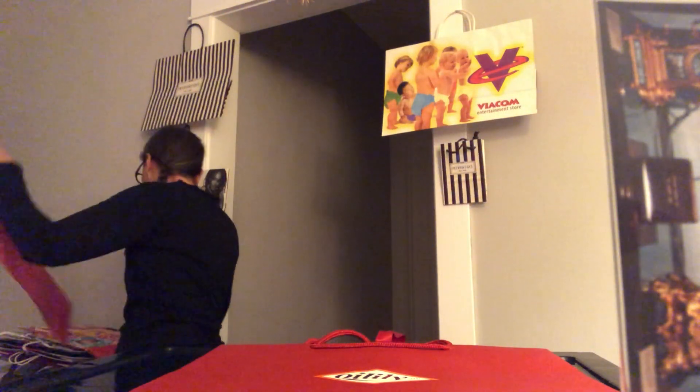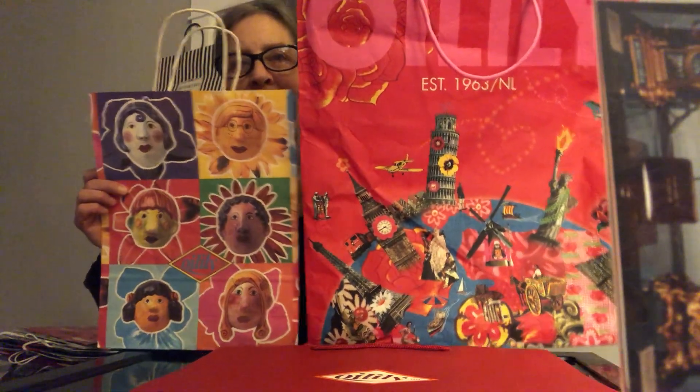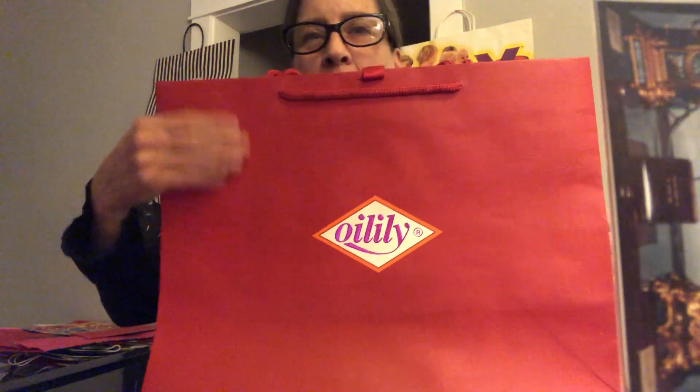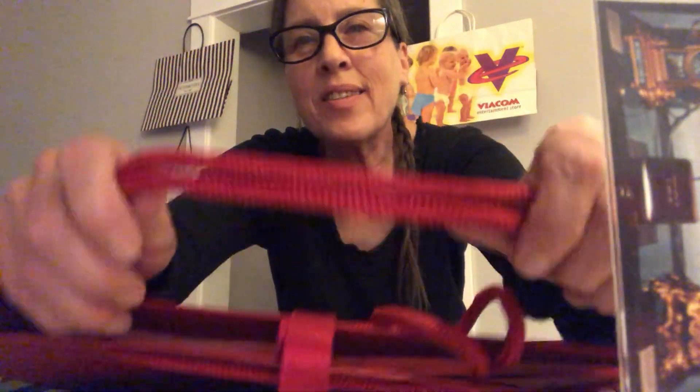Oil Lily. We have seen a couple of Oil Lily bags. In fact, their usual style is this. This red holiday bag has done something kind of fun with their logo there, turning it into a red-purple sort of event. Nice feel to the bag, and these handles are deluxe.